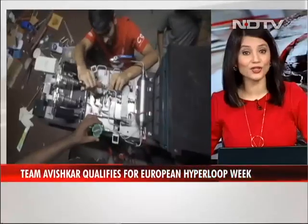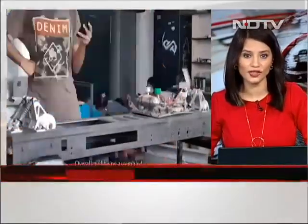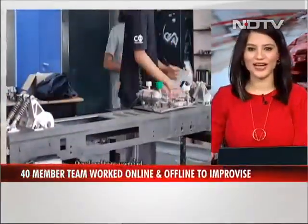Students from IIT Madras have developed a prototype of a Hyperloop pod, a futuristic high-speed mode of long-distance transport, as part of a global competition in Spain. A team of 40 students worked online and offline amid the pandemic to improvise the model they had developed two years ago for a competition in the United States.